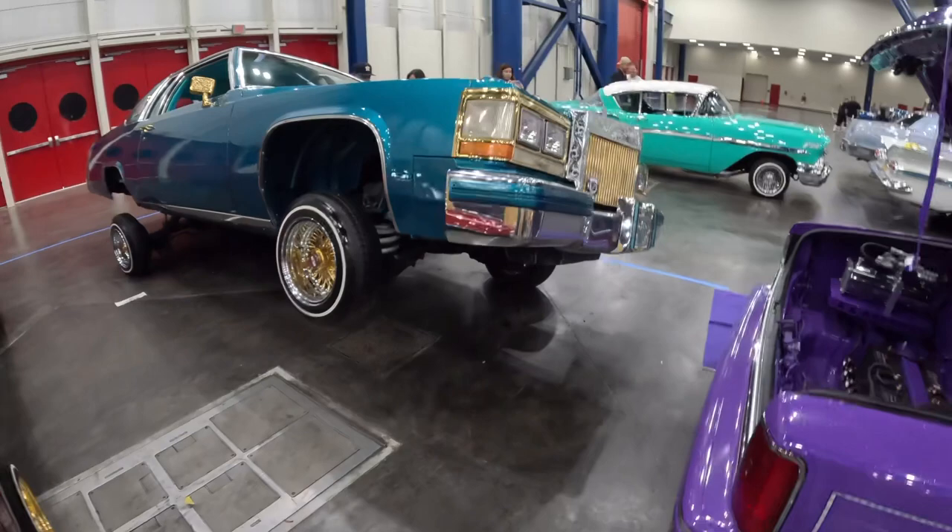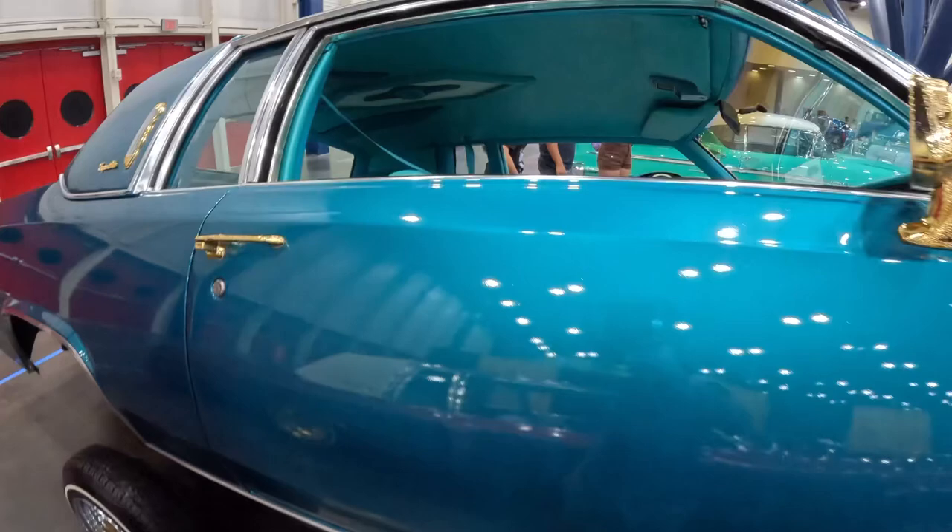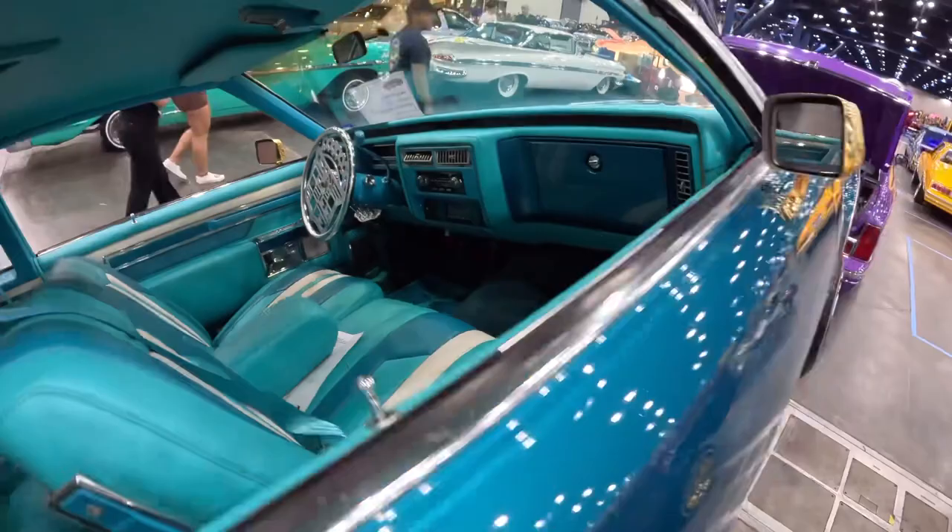Back here we got another Cadillac doing its thing, of course. Gotta love hydraulics on these lowriders — so sick. Got the Cadillac steering wheel.